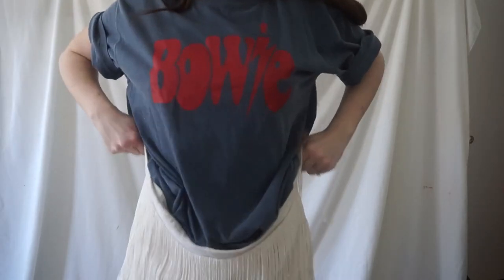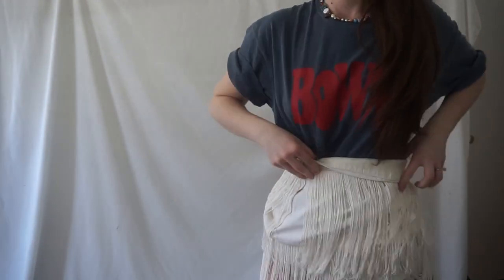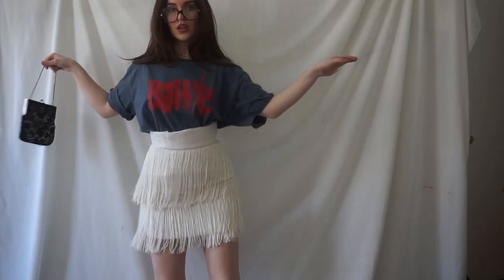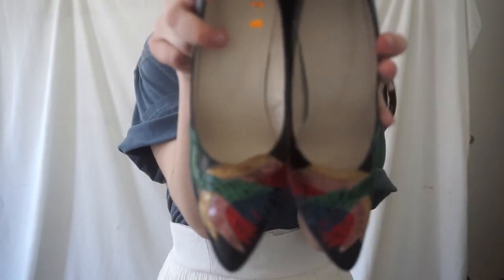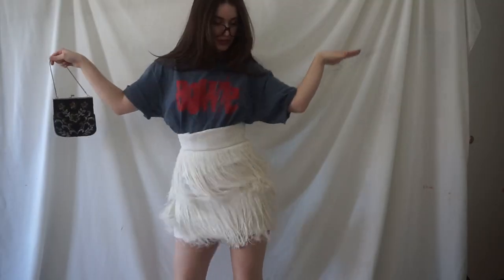I decided to switch out the pants for this amazing — I'm going to call it a lampshade skirt — because that's kind of what it feels like. I don't get enough use out of this thing; I thrifted it for like three dollars and it's so much fun. I need to go dancing in this! I'm adding those Carrie Bradshaw shoes again — they've got like a phoenix on them or something, they're really fun — and then another beaded bag and another colorful beaded necklace. It's a little bit rock and roll with a feminine edge.